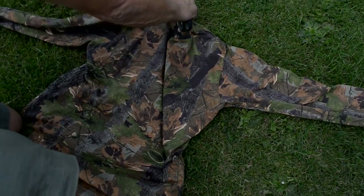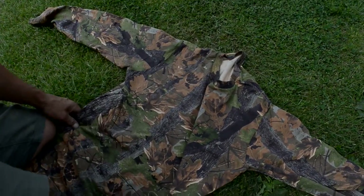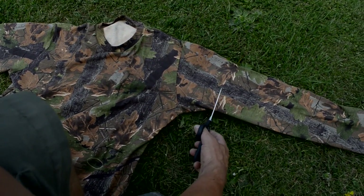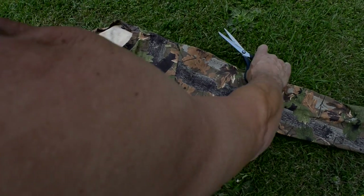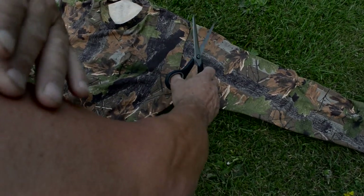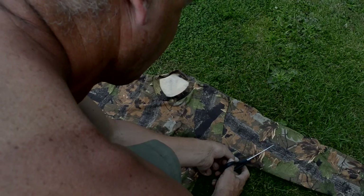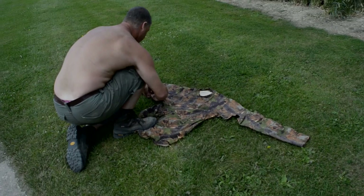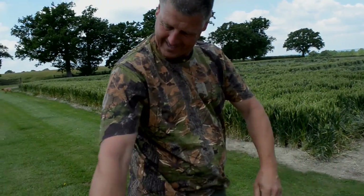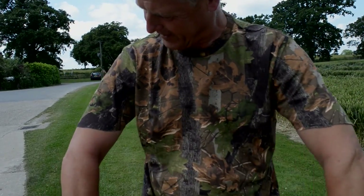Before becoming a farmer, Andy worked in the fashion houses of Milan and Paris. That's why on one of the hottest days of the year we find him skilfully chopping the arms off his Jack Pyke top. If I do it at an angle it will look better on my shoulder. Amazingly he has shown atom-level accuracy.